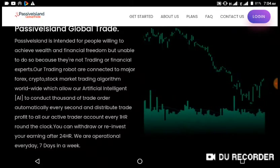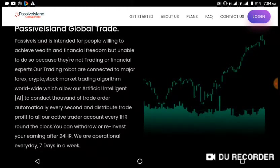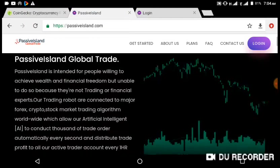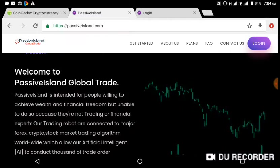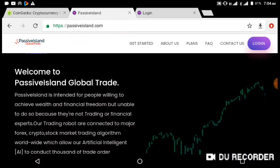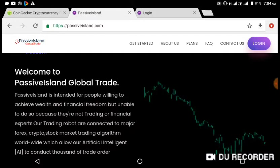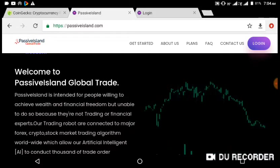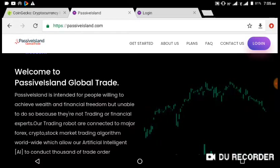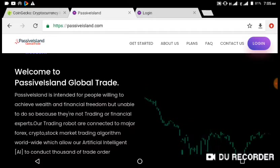You can withdraw or invest your income after 24 hours. They are operational 24 hours, 7 days a week. What it means is that Passiveisland Trade is a new program which trades for you as an investor on the platform. You don't do trading yourself — you allow the team on Passiveisland to trade on your behalf and they return the profits to you as an investor in your account.